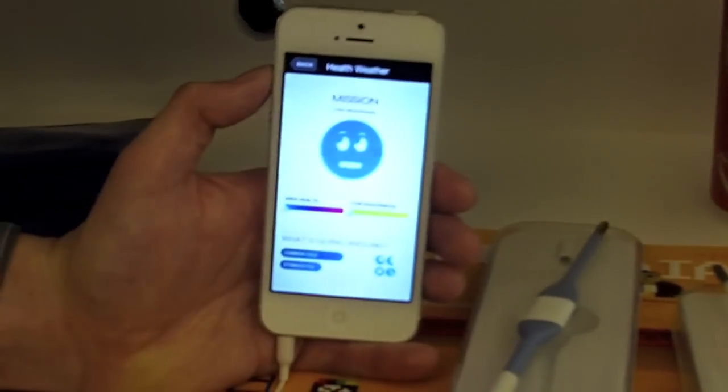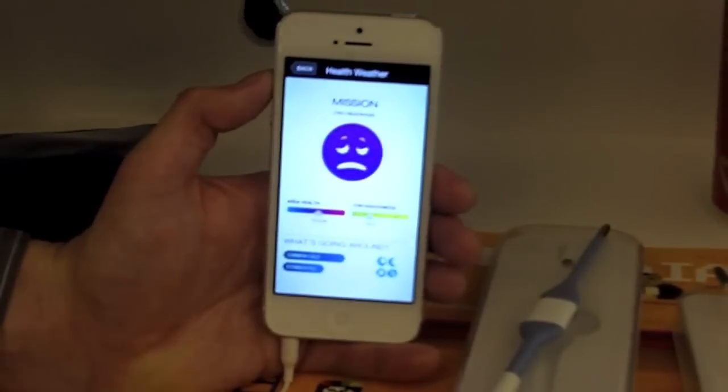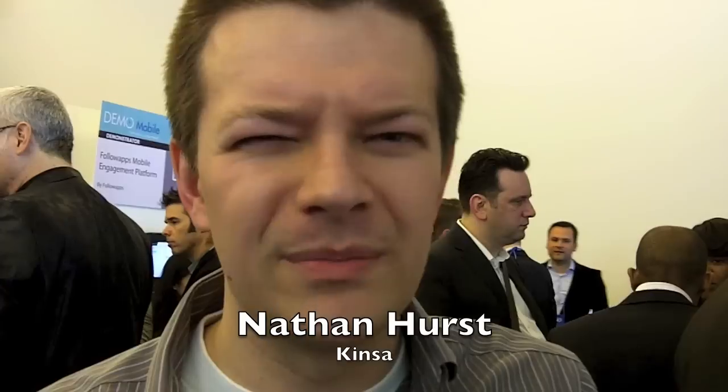Check out what we like to call the health weather for that area. The thermometer retails for about what a high-end CVS thermometer costs right now, about $25 or so. And over time, since we're using the headphone jack to collect information from the device, we expect that to go down considerably.